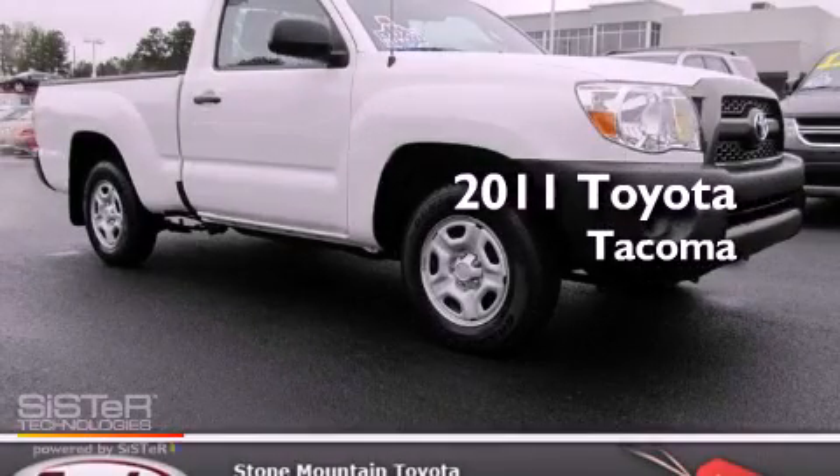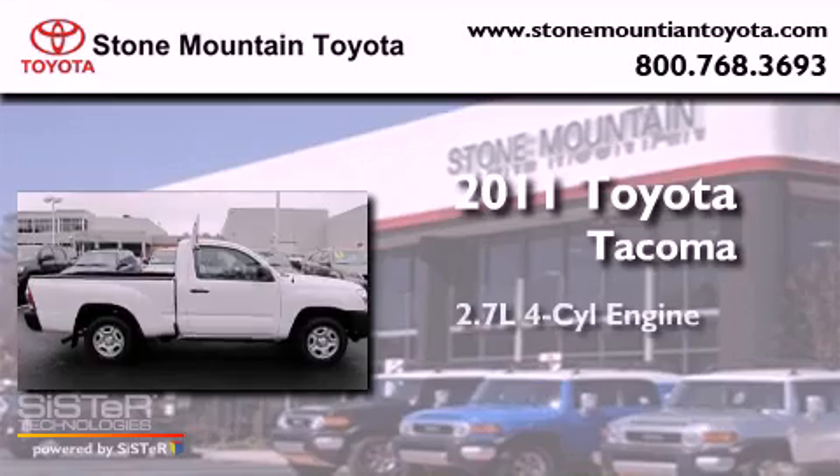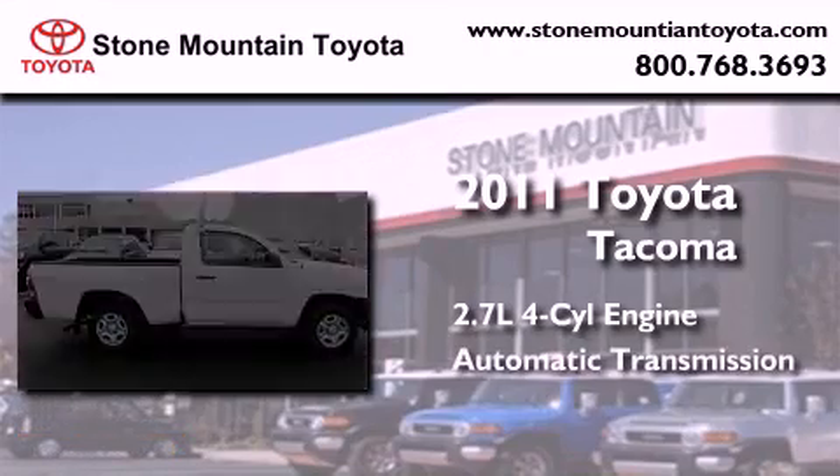This is a certified pre-owned 2011 Toyota Tacoma. It has a 2.7-liter four-cylinder engine and an automatic transmission.